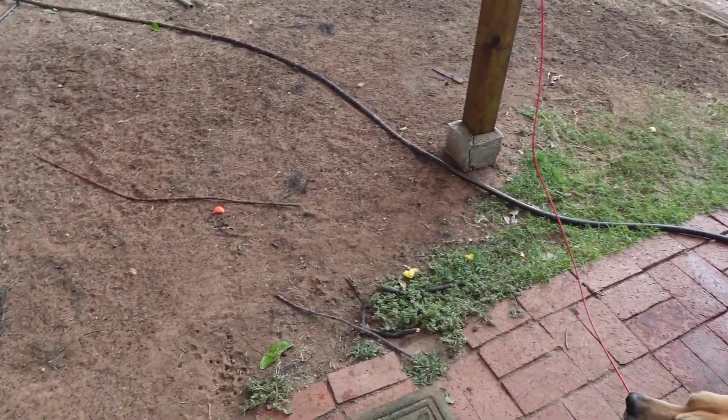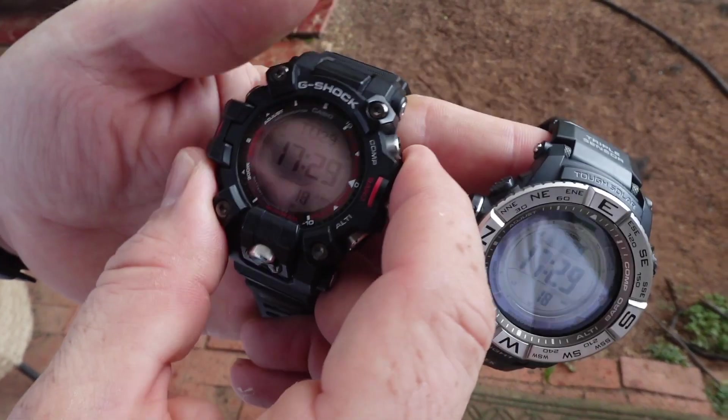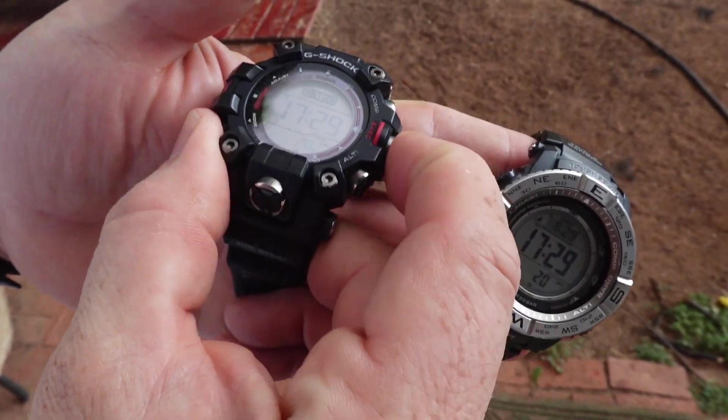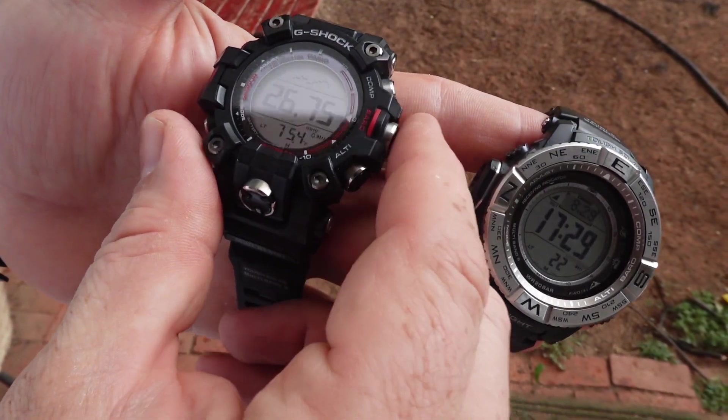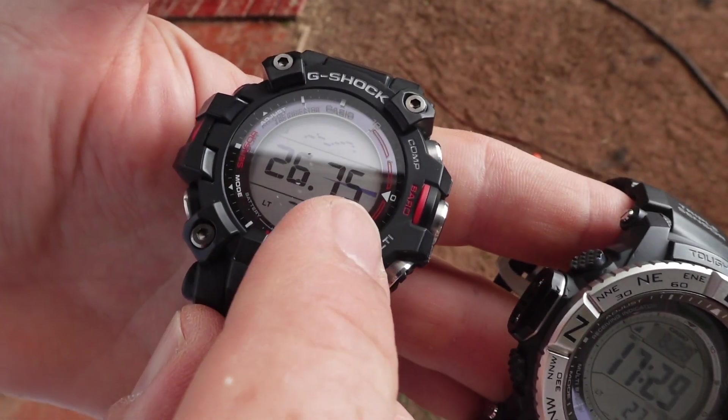It's like borderline hail. Anyway, this is the new Mud Man. Let's take a look at the barometer — it's reading 26.75, so 26 and three-quarters inches of mercury.